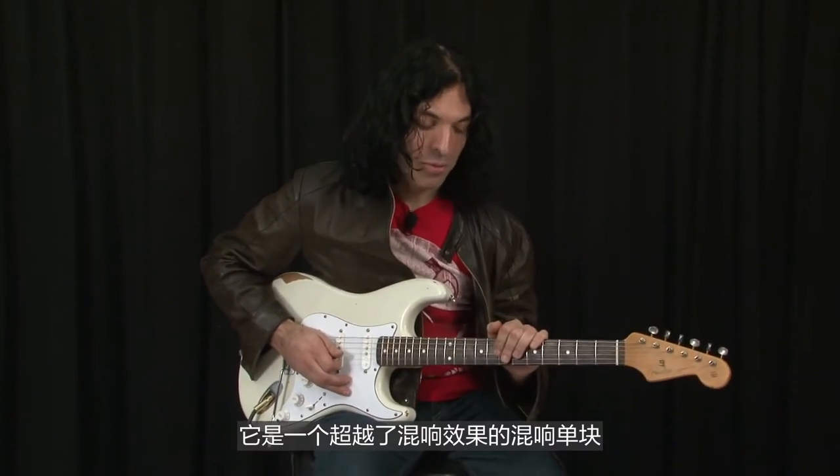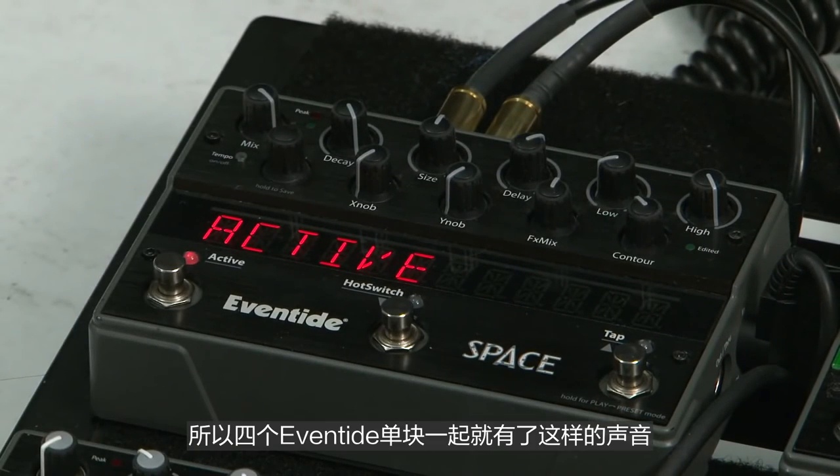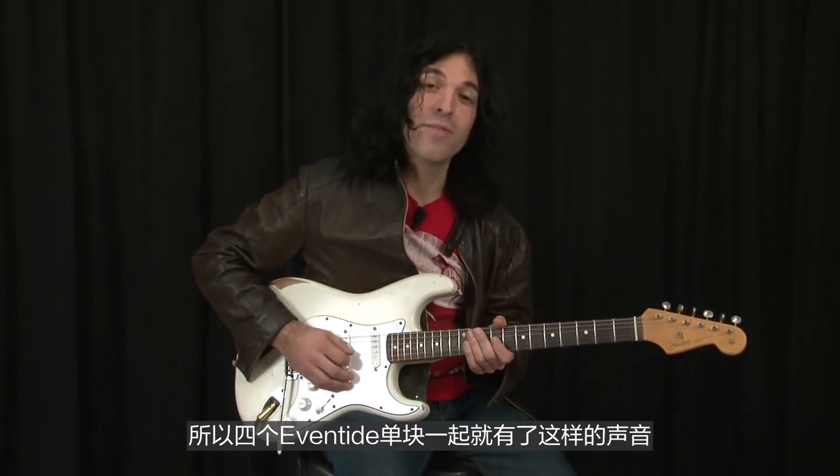Last I'm going to add the Space pedal, which is a reverb and beyond stomp box. I'm going to use factory preset number 5, which is dual verb. So all four Eventide stomp boxes together get you this sound.